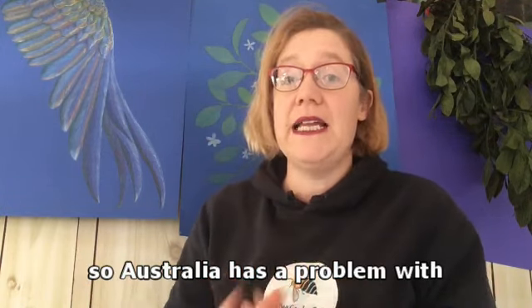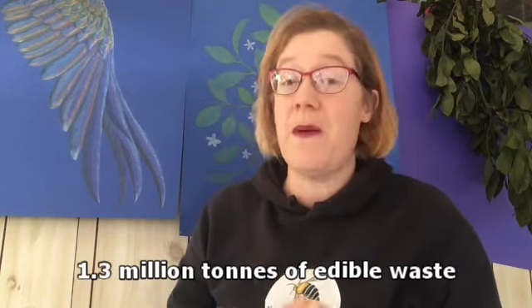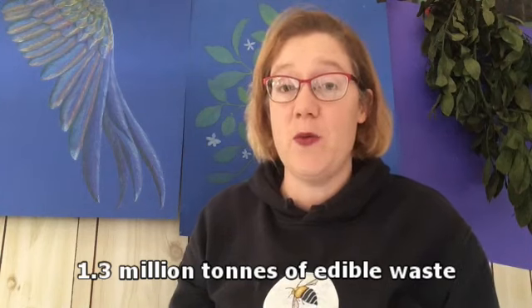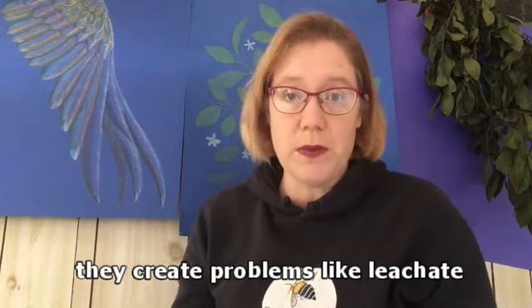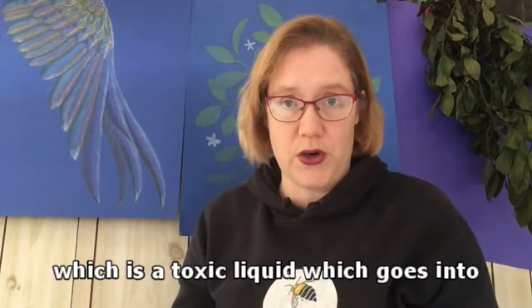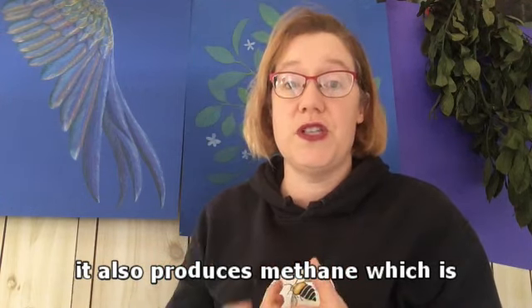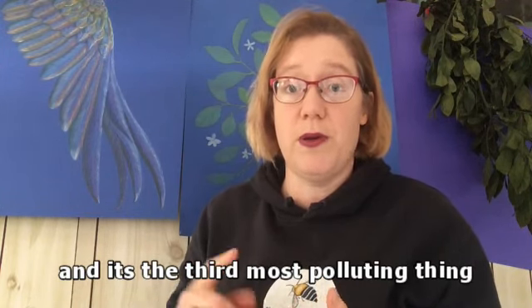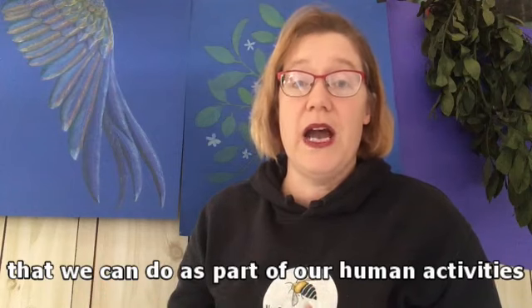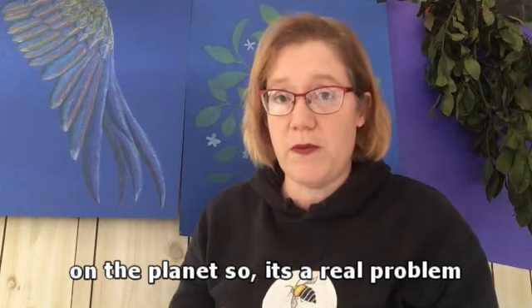Australia has a problem with edible waste. At the moment, 1.3 million tonnes of edible waste - this is food scraps - go into our landfills. They create problems like leachate, which is a toxic liquid which goes into our waterways and poisons our fish. It also produces methane, which is a greenhouse gas, and carbon dioxide, and it's the third most polluting thing that we can do as part of our human activities on the planet.